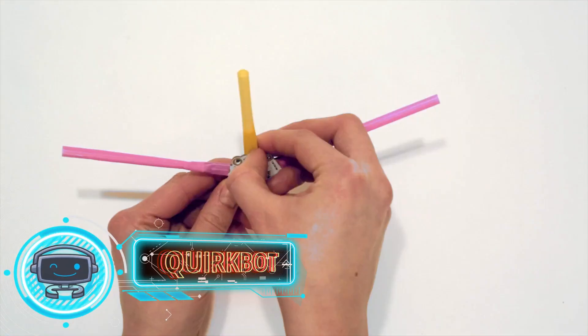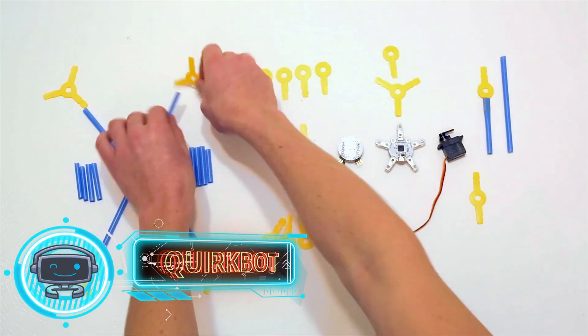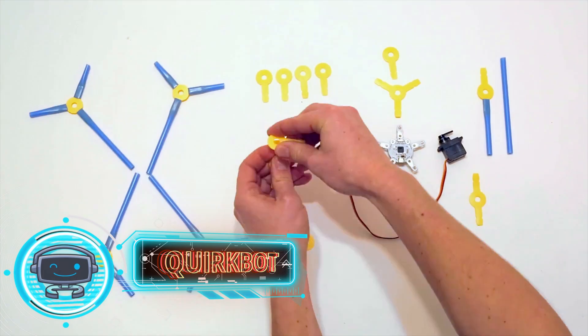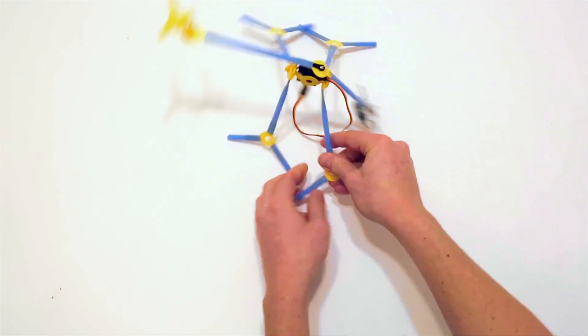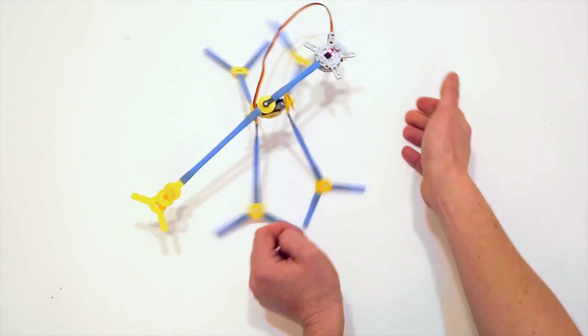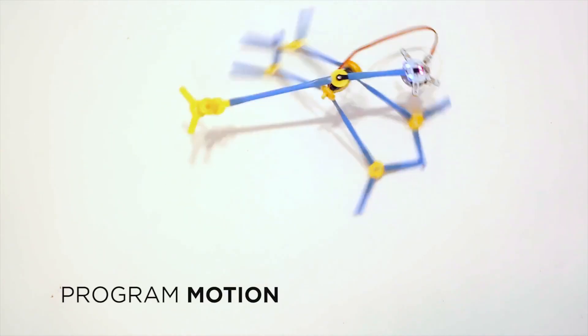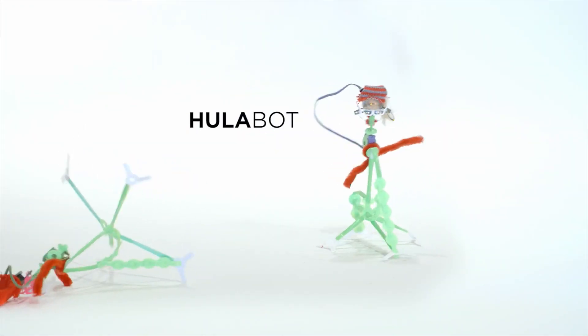Number four: Quirk Bot. This thing is known as Quirk Bot — it's a step forward for Strawbees. It is a building kit based on putting straws together. In actuality, it's a little module that makes joining the straws easier. You can bring the construction kit to life with an Arduino board, motors, LEDs, and sensors by constructing various designs.